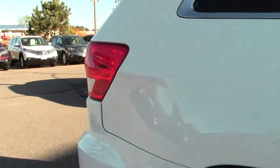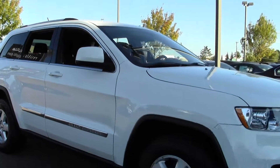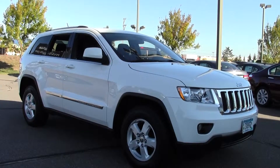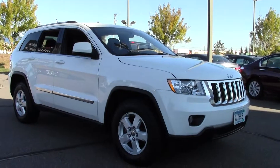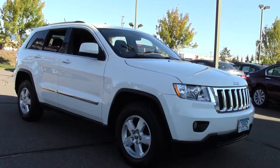So that's the 2011 Jeep Grand Cherokee Laredo, 89,000 miles, stone white paint job, V6 engine. If you have any questions, feel free to call us at 866-455-7638, or stop by Mills Honda on Highway 210, Brainerd Baxter. Thank you.